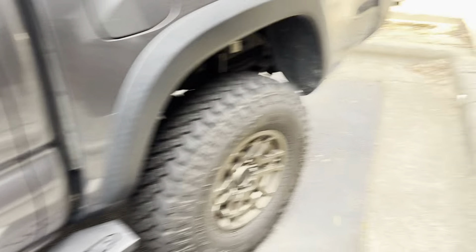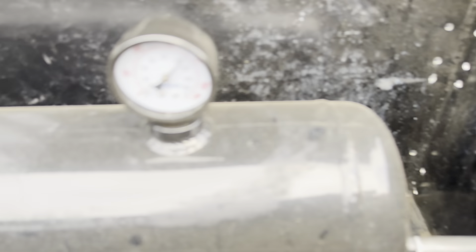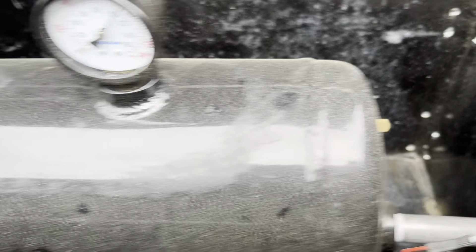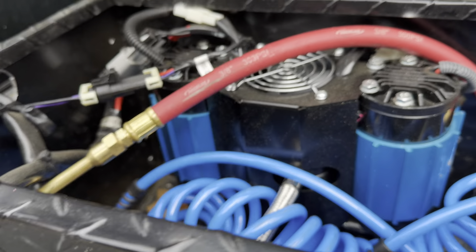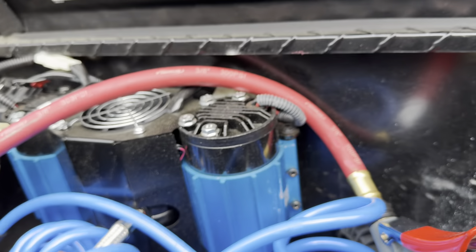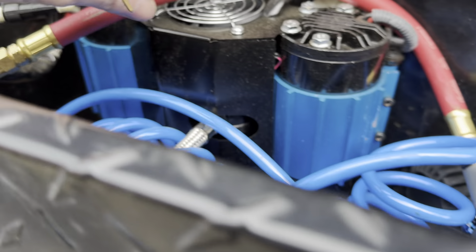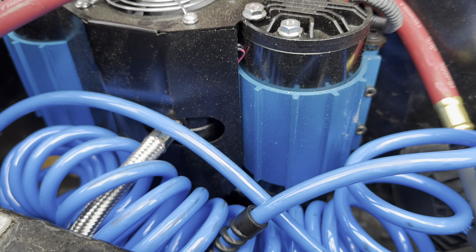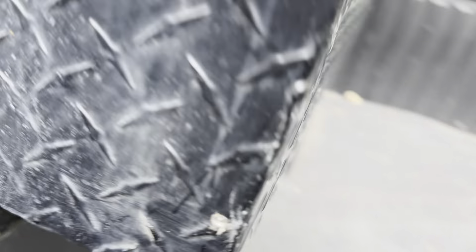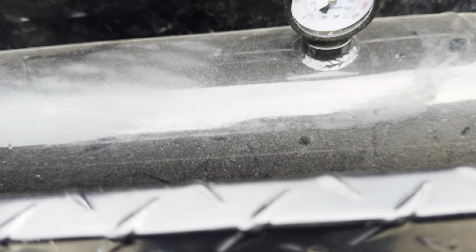I'm going to show you under the hood and also how I air down and air back up — I have an onboard air compressor and tank back here. Here's my aluminum tank, and my compressor is right here. I need to get something to seal that hole so the wires don't rub. It's one of the cheap knock-off ARB-style units, not the real ARB, but so far it's been working great. I also have a drain valve to drain water out — the aluminum tank won't rust out.